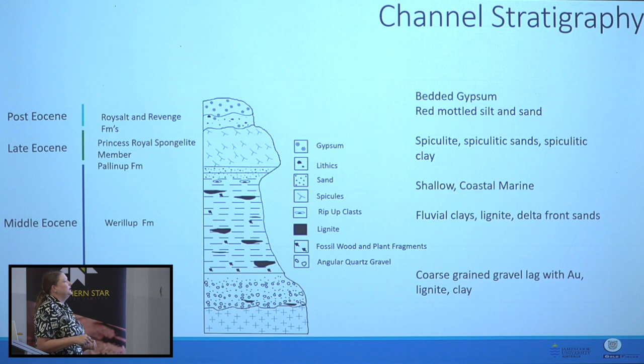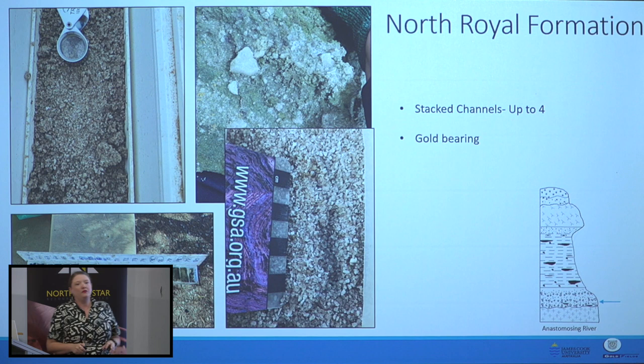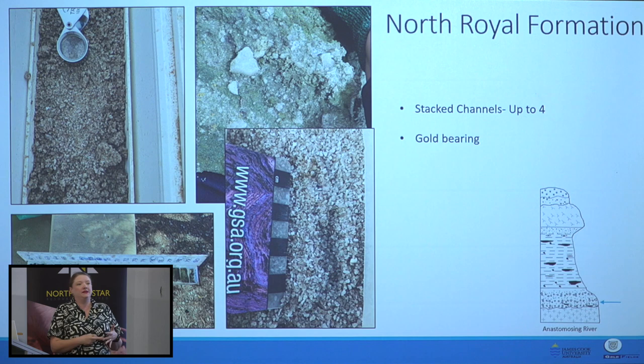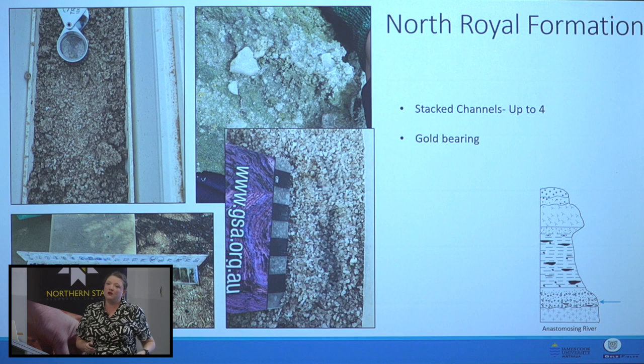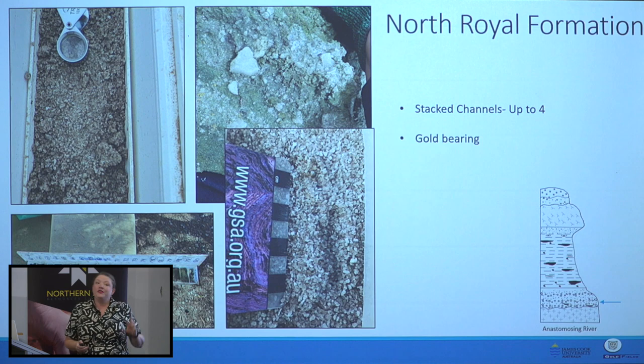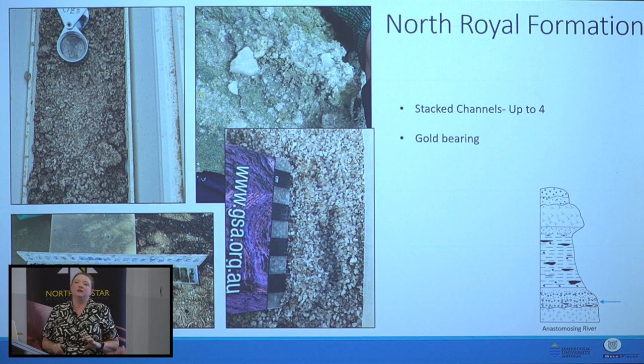This is the unit that everyone is really interested in — it's got the gold in it. It's called the North Royal Formation, and if you've been logging this on your mine site I can almost guarantee you've been calling it Pidinger Formation, Lower Werrolup Formation, or Hampton Sandstone. In 2003 all of that naming and stratigraphy was completely overturned to correlate with channels going all the way to the other side of the Eucla Basin. It is gold-bearing, but I'm talking about alluvial placer deposits that are primary, with no evidence of supergene alteration.